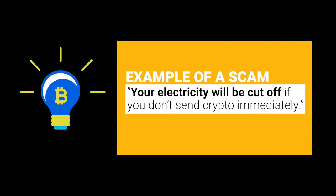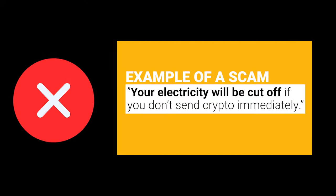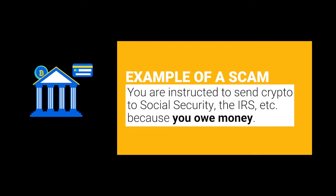Before you begin any transaction, please be aware that there are numerous scams surrounding cryptocurrency. Examples of scams could be that you were told that your electricity would be cut off if you don't send crypto immediately, or perhaps that you owe money to social security or any government entity for that matter. Scams are continuously evolving and can take many forms, so please be 100% sure that you personally know who is on the other end of your transaction.